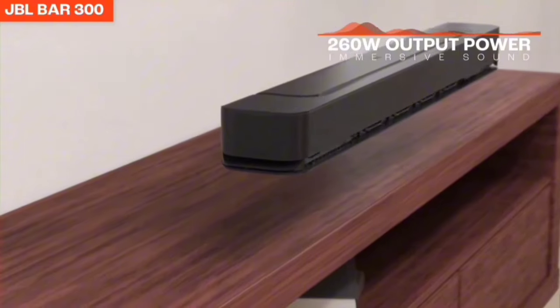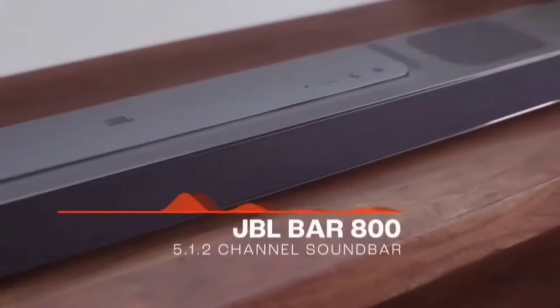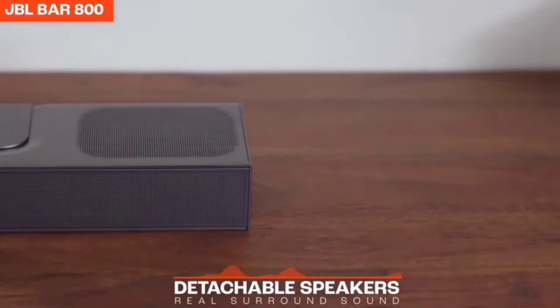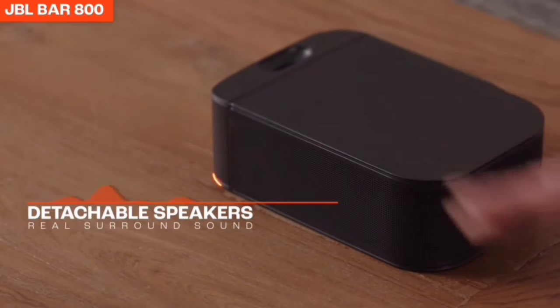Next, we have the detachable surround speakers. These battery-powered speakers provide real surround sound without the hassle of extra wires. Just place them behind you and get ready to be swept away by immersive audio. It's convenience and quality all rolled into one.